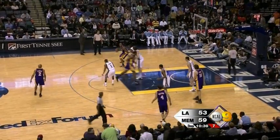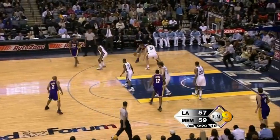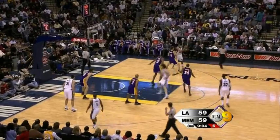On the clear out. Kobe with a little step through, got rid of it in a hurry. Now Kobe with 10 on the shot clock. Gasol faces up with Darko Milicic and right around him. Easy play for Powell. Clear out on that side. Three down.